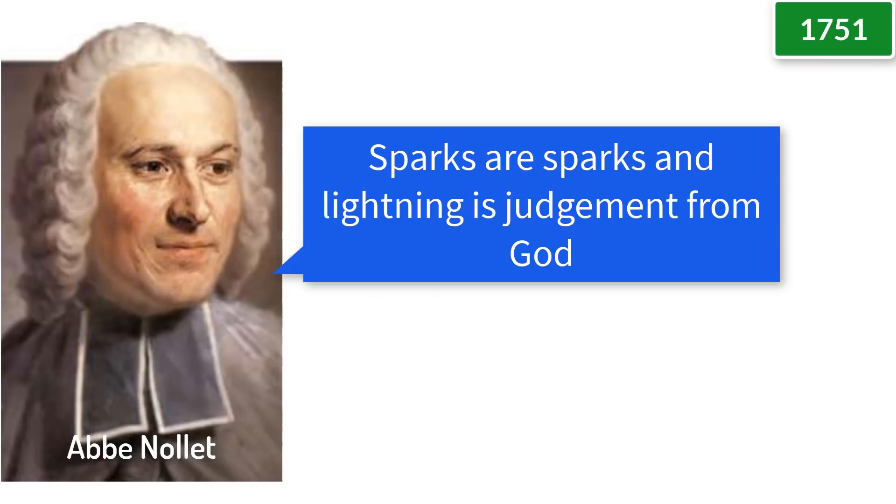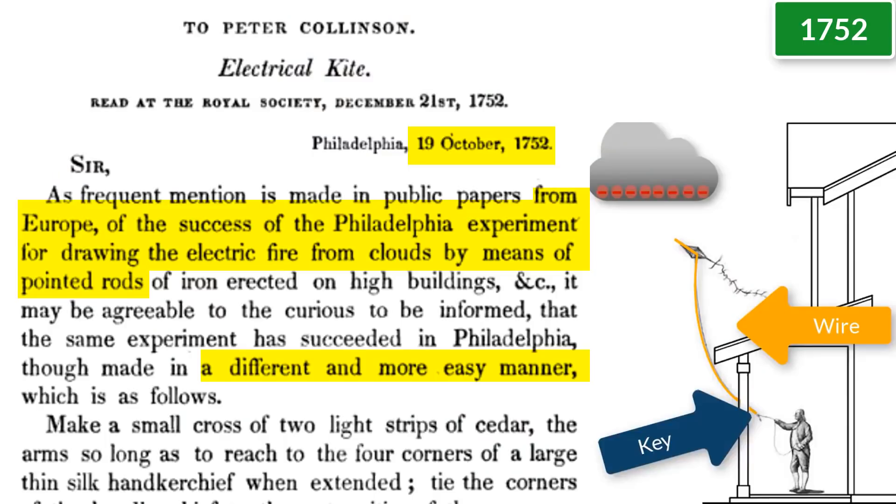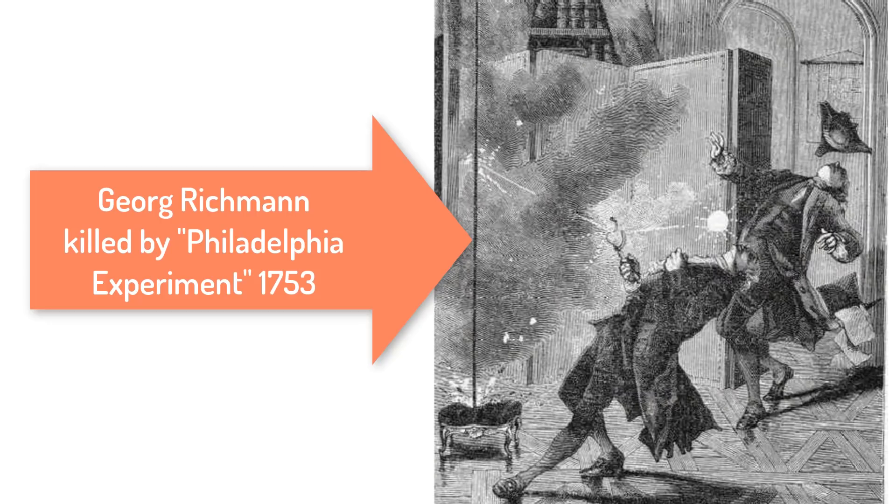In France, Abbe Nolet — the king's electrician and a priest — thought Franklin's theory was rubbish; sparks were sparks and lightning was judgment from God. So enemies of Nolet decided to take the challenge, and on May 10th, 1752, in Marley, France, they successfully stole electricity from the clouds. In October 1752, Benjamin Franklin wrote that he had heard of the success of the Philadelphia experiment and had done it himself in a different and more easy manner — with a kite. Side note: none of them actually drained the clouds; the rods and kite were charged with inductance as electrons were repelled by cloud charges, but it still worked. If they had been hit by lightning, they probably would have been killed.